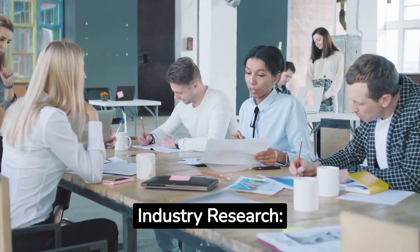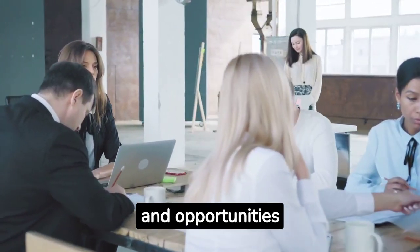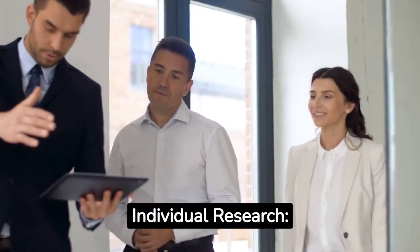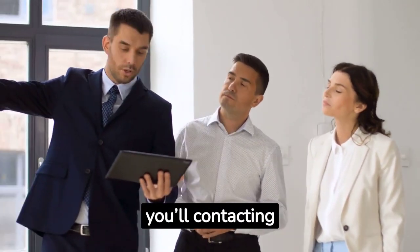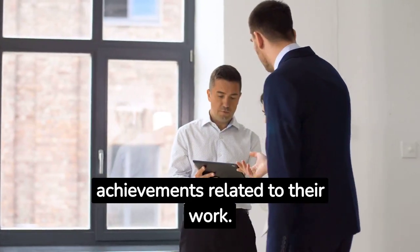Industry Research: Conduct thorough research on the buyer's industry, market trends, challenges, and opportunities. Familiarize yourself with their business landscape to demonstrate your knowledge and credibility. Individual Research: Gather information about the specific buyer you'll be contacting. Understand their role, responsibilities, and any recent news or achievements related to their work.